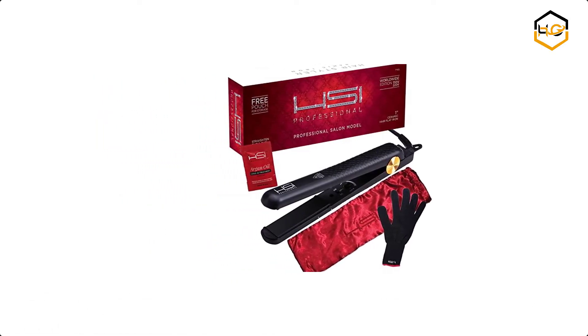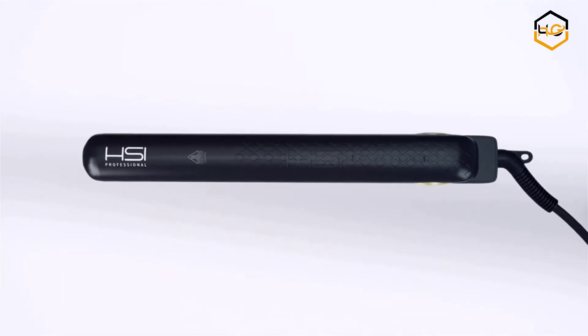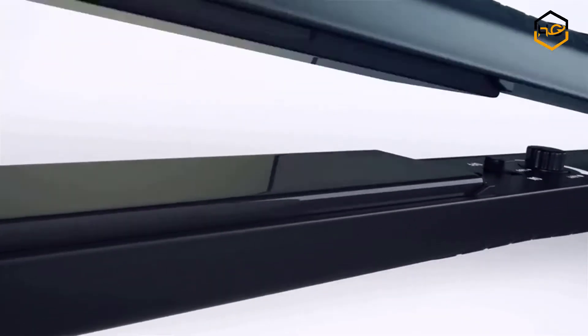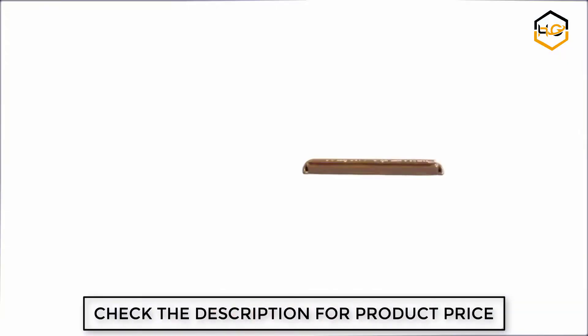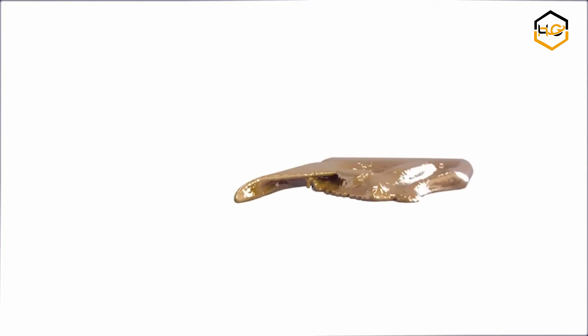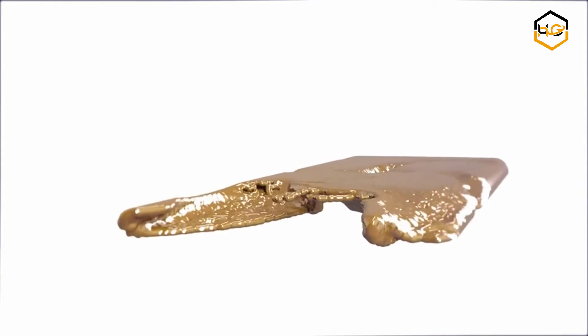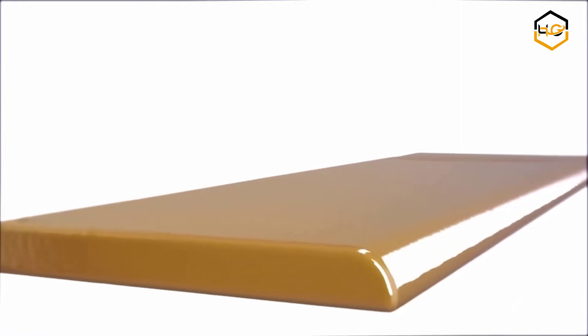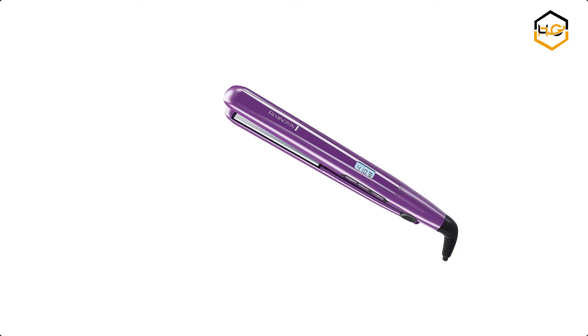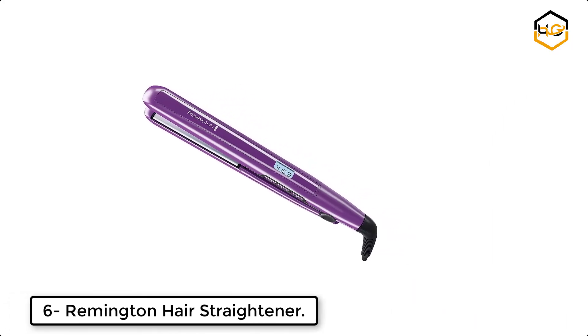The HSI Professional hair straightener features high-quality ceramic plates that use heat balance micro sensors to regulate the temperature and evenly distribute heat, so fewer passes are needed on your hair. The glider plates are designed with ceramic and tourmaline crystal ion plates to create a shinier, silkier finish in less time. If you are looking for the best hair straightener, this is the best one in the market.